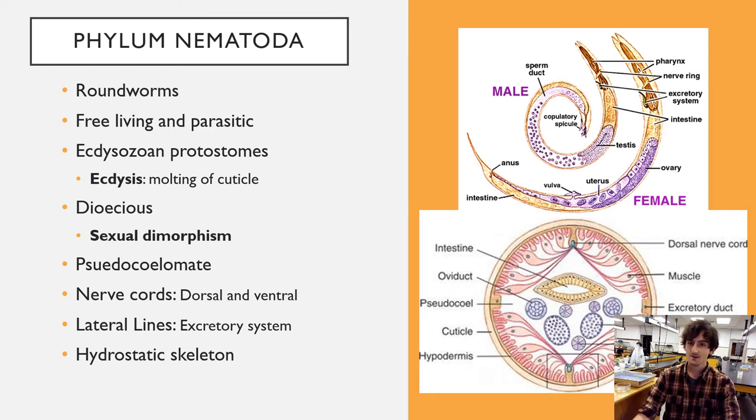Nematodes are ecdysozoan protostomes. The term ecdysozoan refers to the superphylum — they shed an outer cuticle when they outgrow it. They're also protostomes, meaning the first opening in the morula becomes the mouth. There is a high degree of sexual dimorphism with distinct male and female sexes. They are pseudocoelomates — that coelom is surrounded by gastrodermis, not endodermis, so it's not a true coelom.